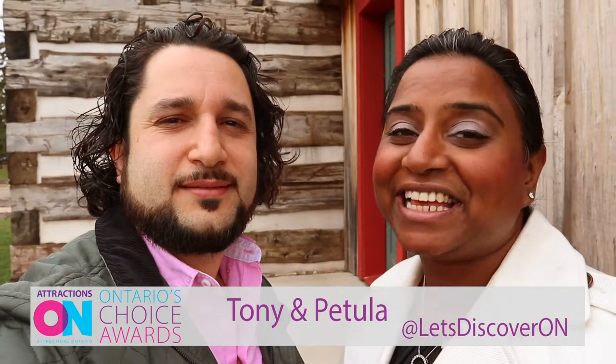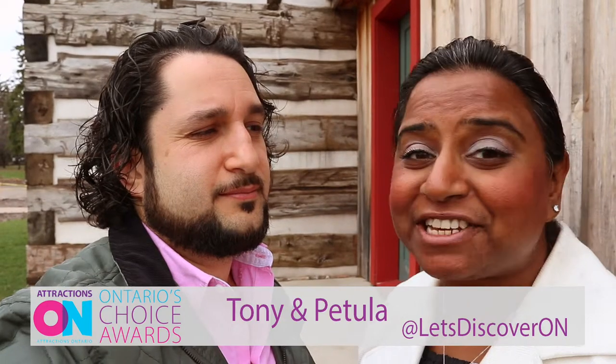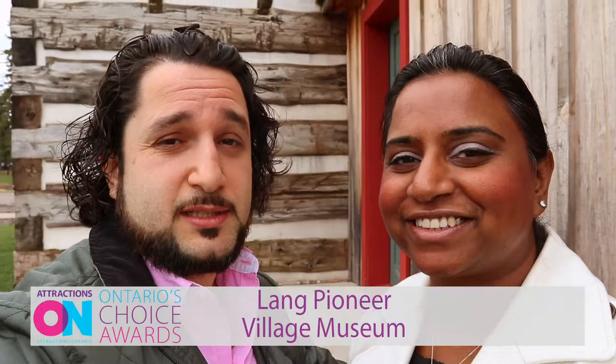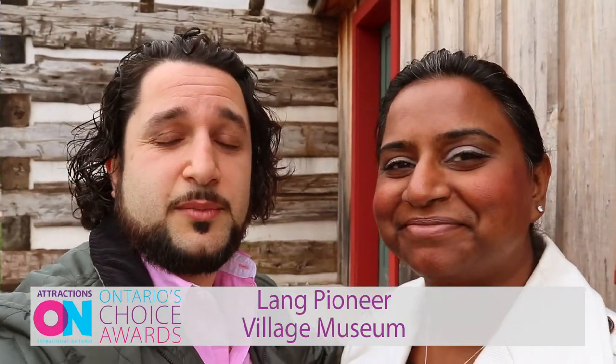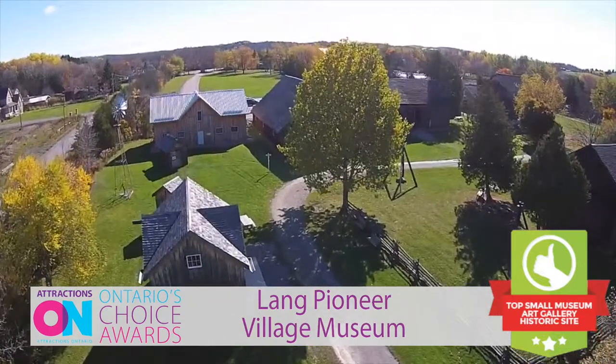Hi everybody, it's Tony and Petula, and Let's Discover Ontario. We're here today to tell you about one very special place in our province, and it's all based on your votes. Attractions Ontario had a contest called Ontario's Choice Awards, and people get to vote for their favorite places. This place, Lange Pioneer Village Museum, won the award for top small museum, art gallery and historic site.